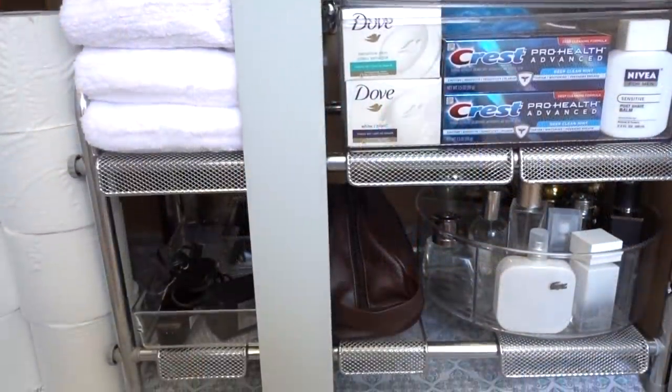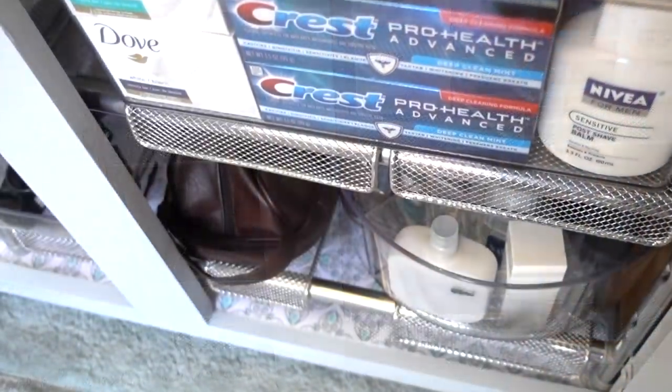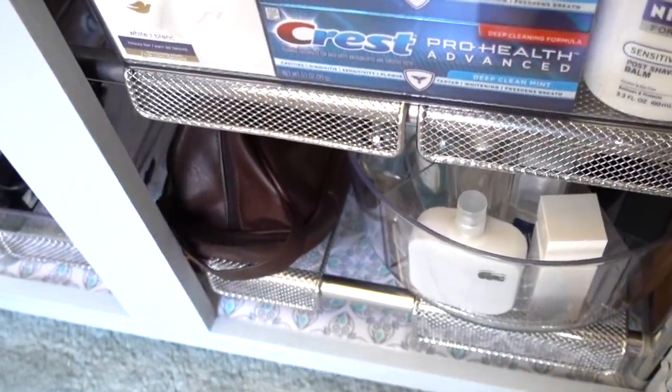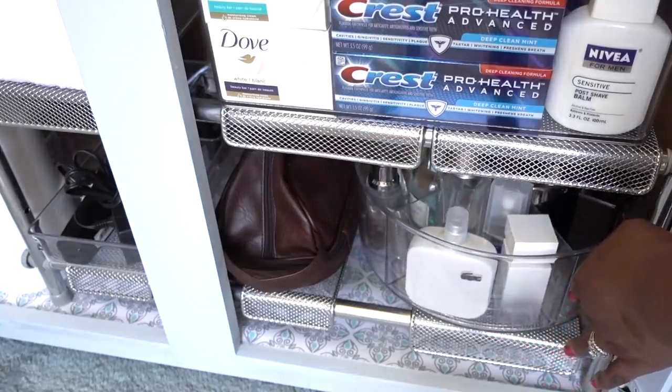You all know how much I love a lazy Susan, and that's what I'm using to store his colognes. It's ideal for the kitchen but also perfect for his collection — the compartments keep the bottles from falling over while you turn it, and he absolutely loves it.